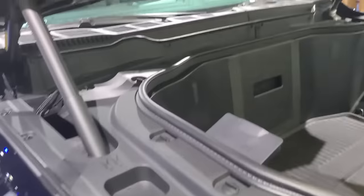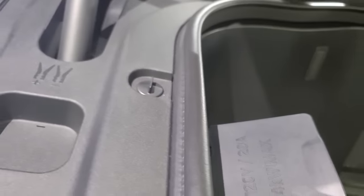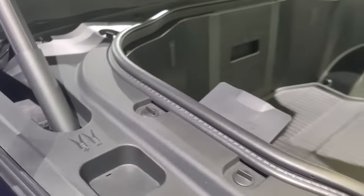You charge it at your house. You want to leave your home with a full tank of gas, right? Every day. This vehicle, you charge it at home, you leave your house, and you have up to 300 miles of range.